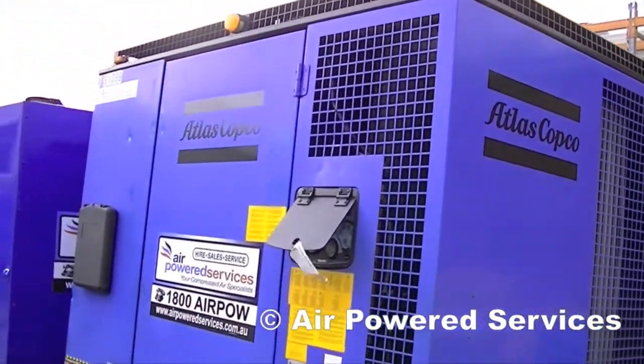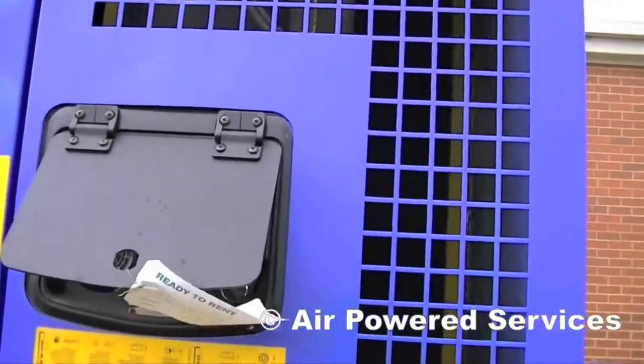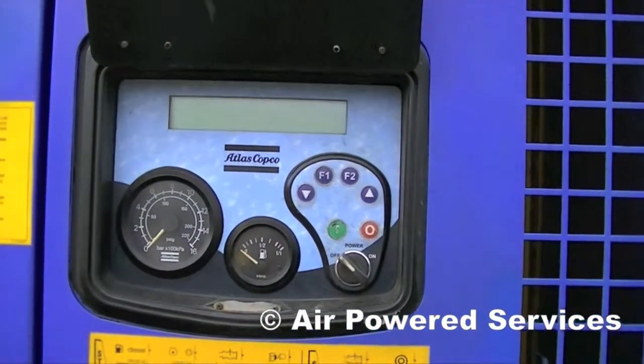They're easy to operate, fully automatic, with shut down systems, able to run double and triple shifts. Easy to start and low on fuel usage.